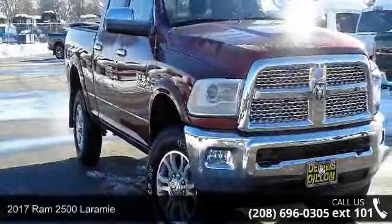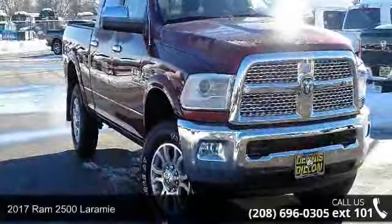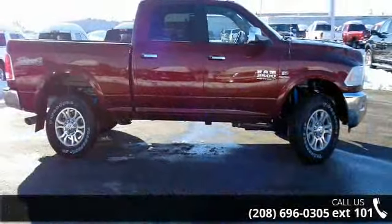Check out this 2017 RAM 2500 Laramie. If you are looking for a first-rate auto, this one could be yours today.